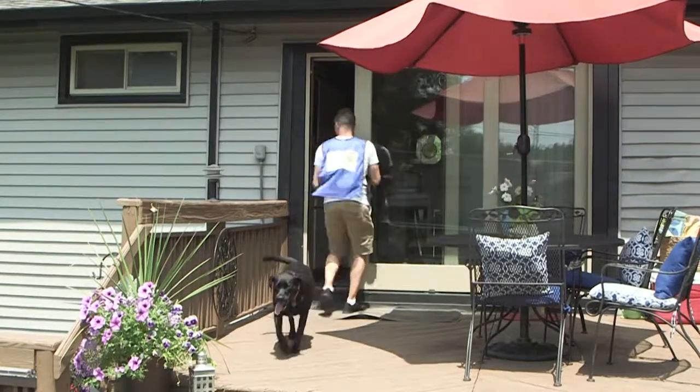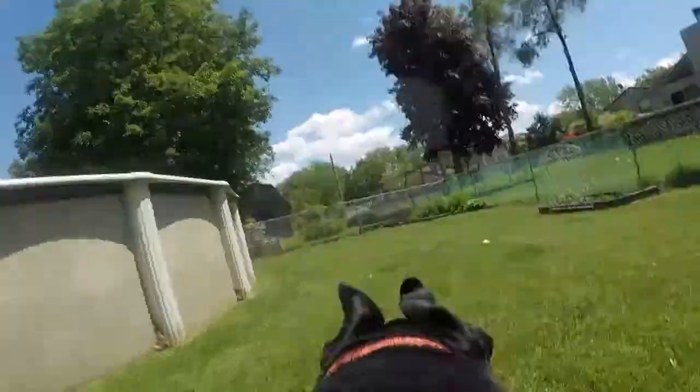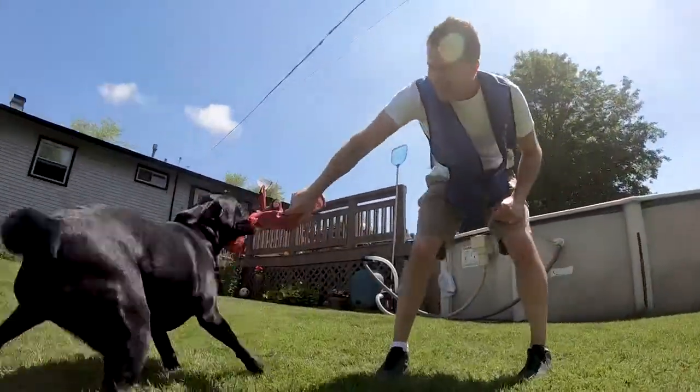As long as you have a fenced-in yard or invisible fence, we will let your dogs out into your backyard and play with them. This will give your dogs an opportunity to go to the bathroom as well as get some exercise.